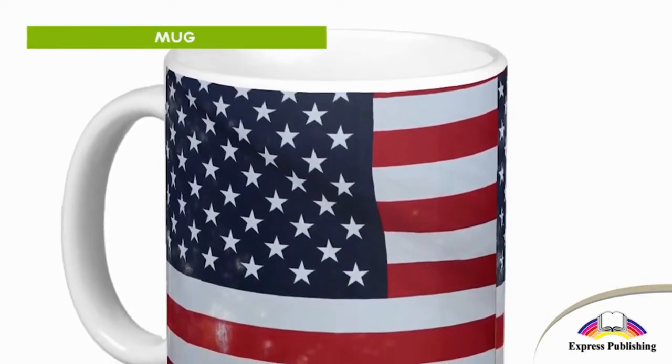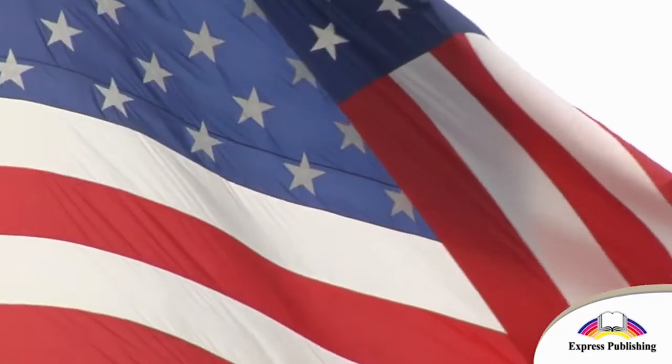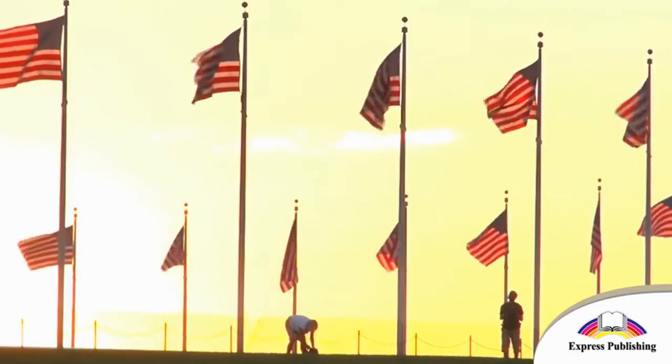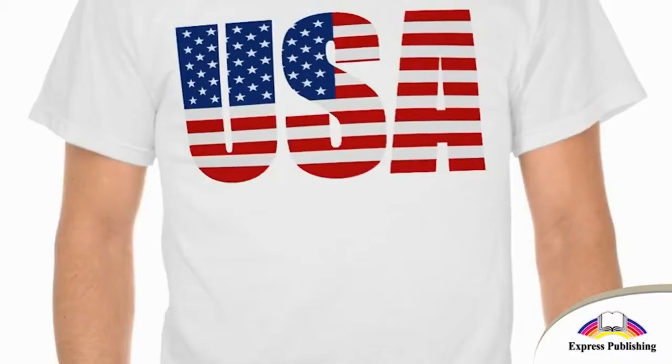This is a mug. It has got the flag of the United States of America on it. The US flag has got stars and stripes. You can buy a t-shirt with the US flag on it too.